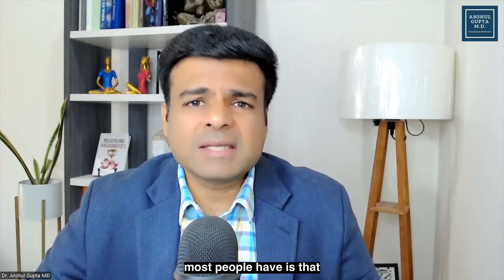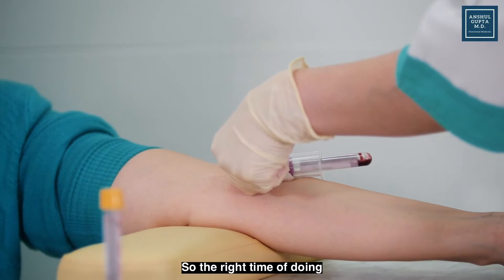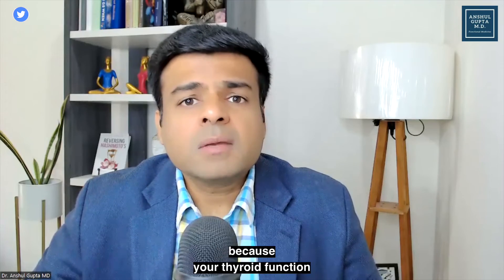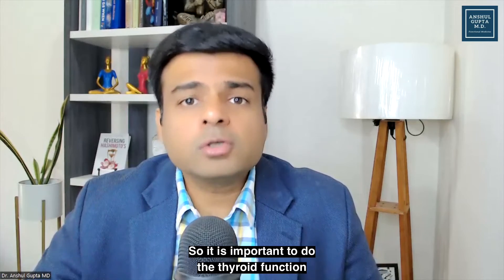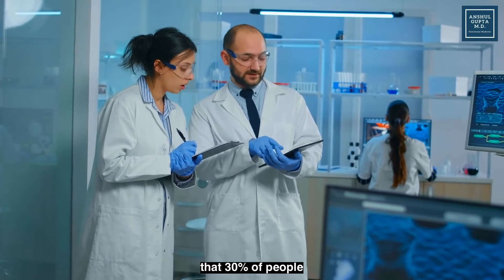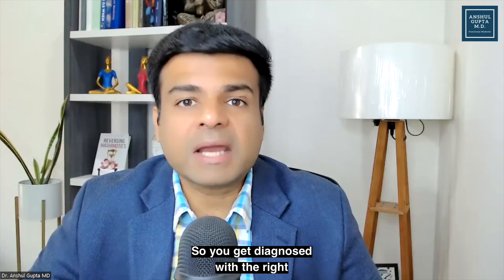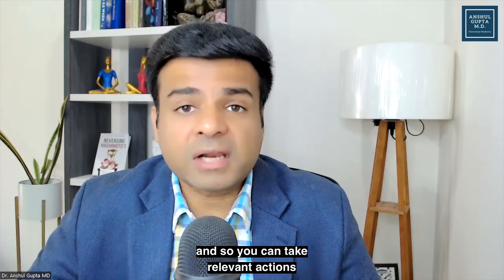The next question most people have is: what is the right way and the right time of doing these tests? The right time is actually in the morning, and it is very important to do these tests on an empty stomach. You can drink some water, but avoid eating breakfast or any food, because your thyroid function does get affected by the food you consume. Research suggests that 30% of people will have normal TSH levels but still have thyroid issues, so it is very important to get a complete thyroid profile to get diagnosed with the right thyroid condition.